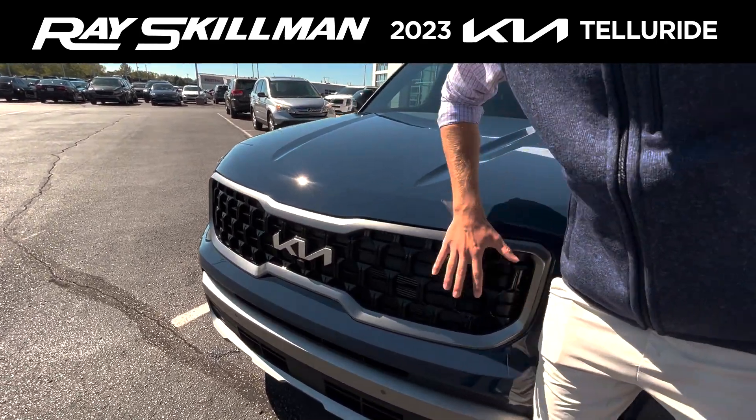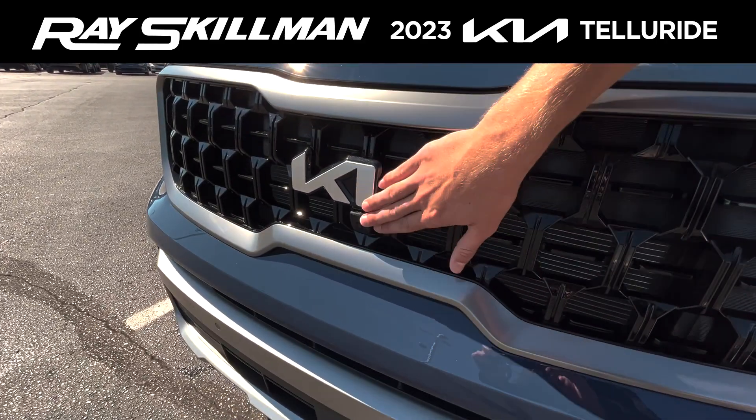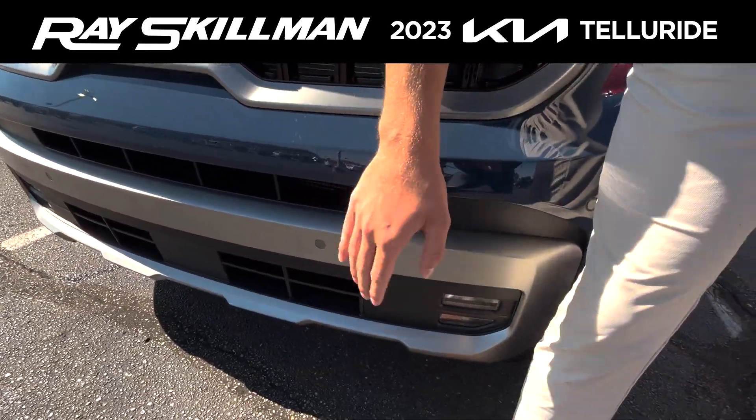If you look at the front here, you have the all-new redesigned grille, a front parking camera, front parking sensors, along with your fog lights.